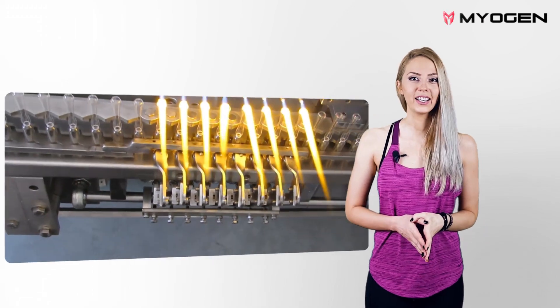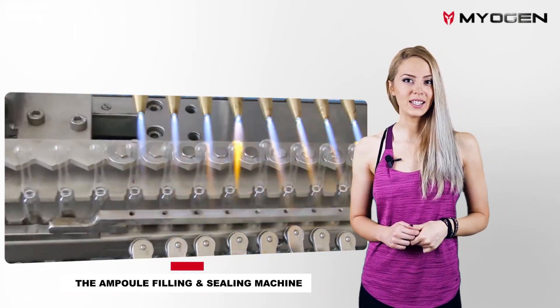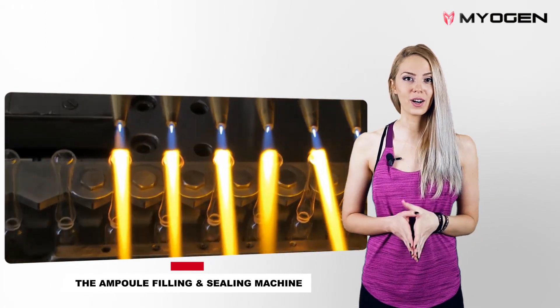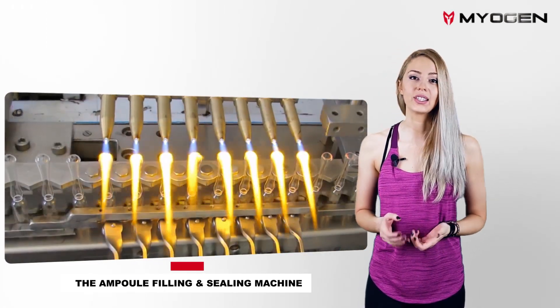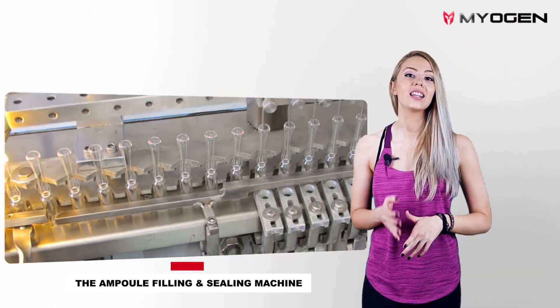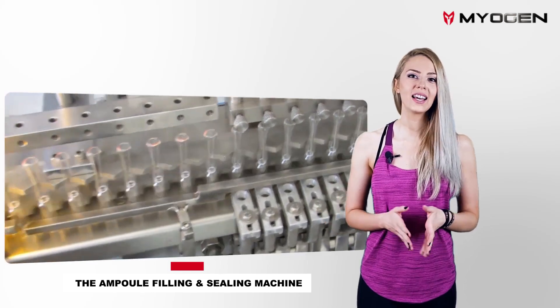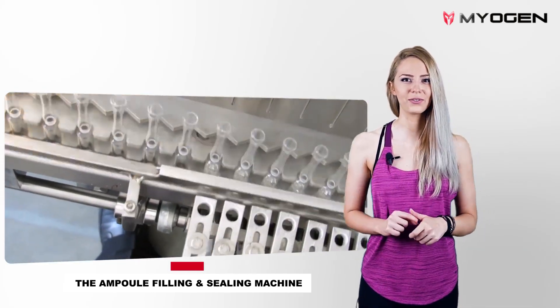Secondly, the ampoule filling and sealing machine. This is one of the most critical pieces of equipment in processing pharmaceutical products, and especially liquids. The ampoules are sterilized and put in the tray, then automatically aligned to the rack. The rack then stops sequentially, allowing each vial to be precisely filled.